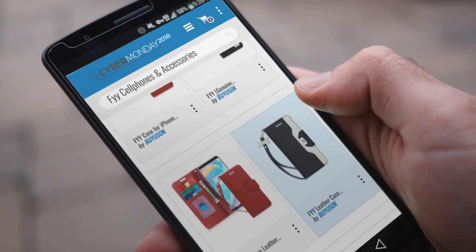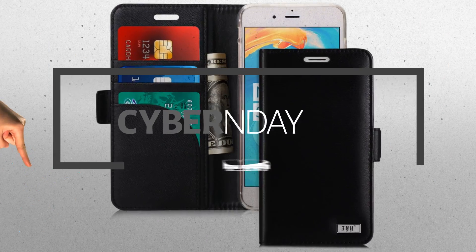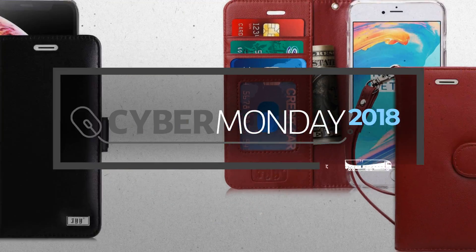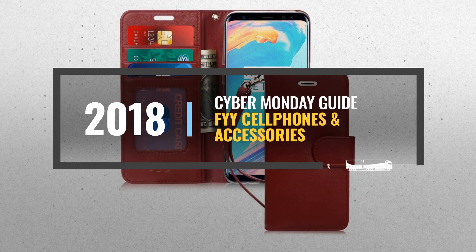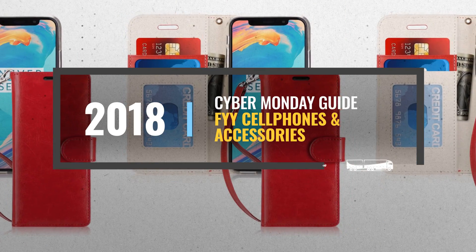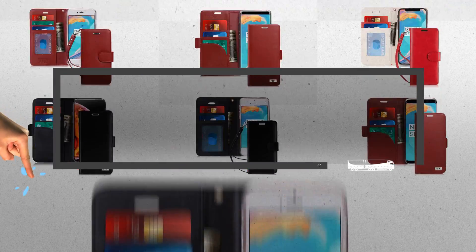Looking for Fi cellphones and accessories to buy on Cyber Monday? Luckily, we are here to help. Here are the best deals you should consider. And the best part? We did all the work for you. Just click this link below and get real-time prices and discounts on your favorite products.